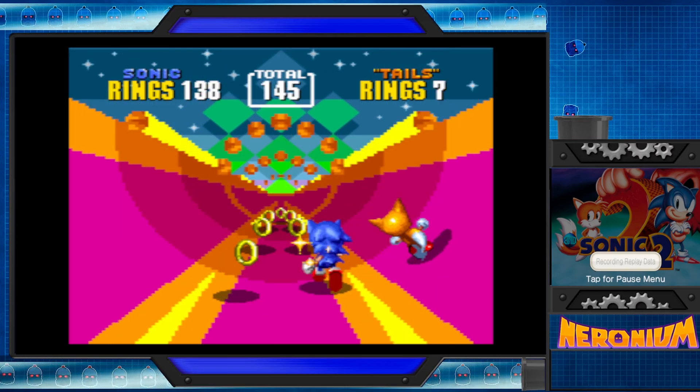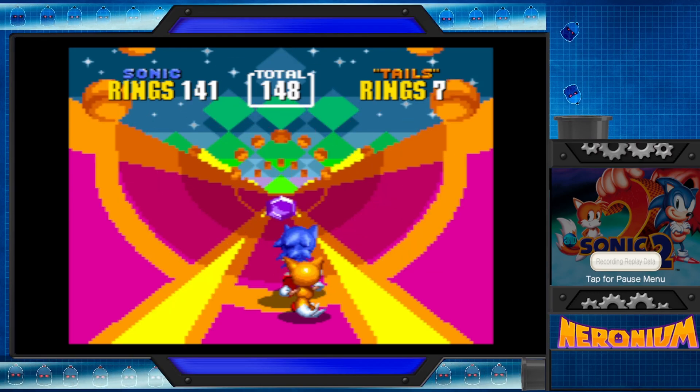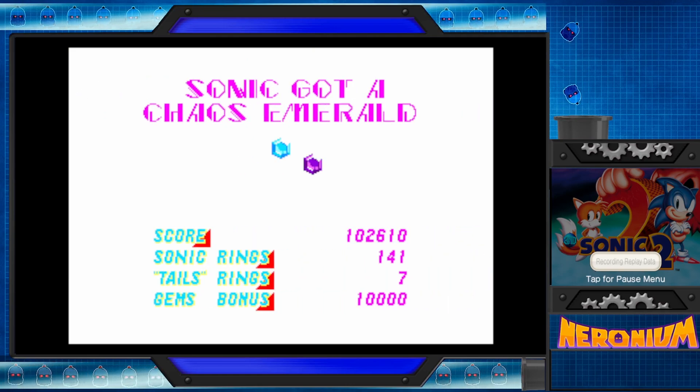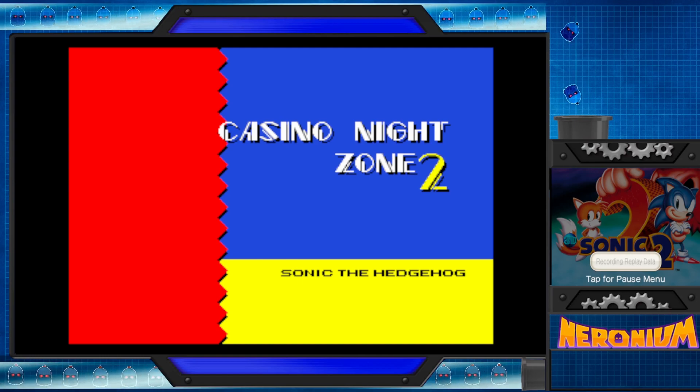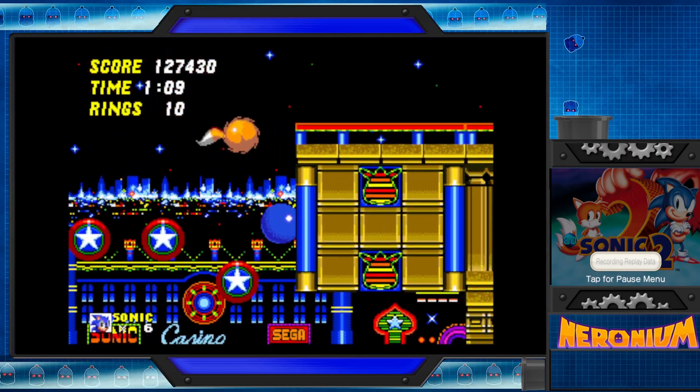I'm still upset that for Sonic Origins, they took down the original PC ports that most of the mods were built on. Yeah, that's sad. Luckily I still have those ones, so Steam recognizes those for me. Why would you get rid of them? It's because they want you to buy the Origins version. It's garbage.